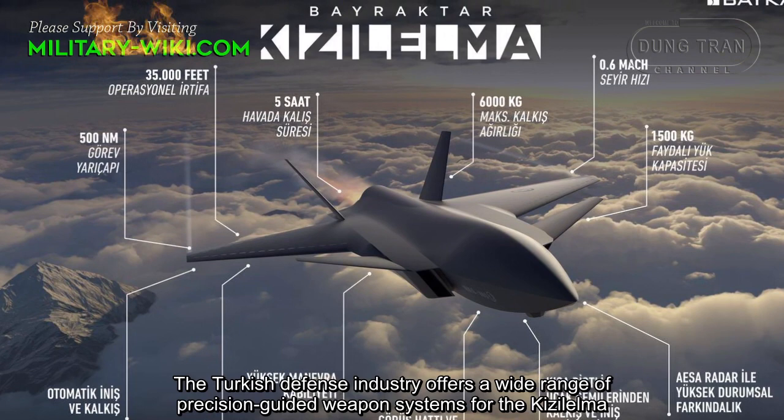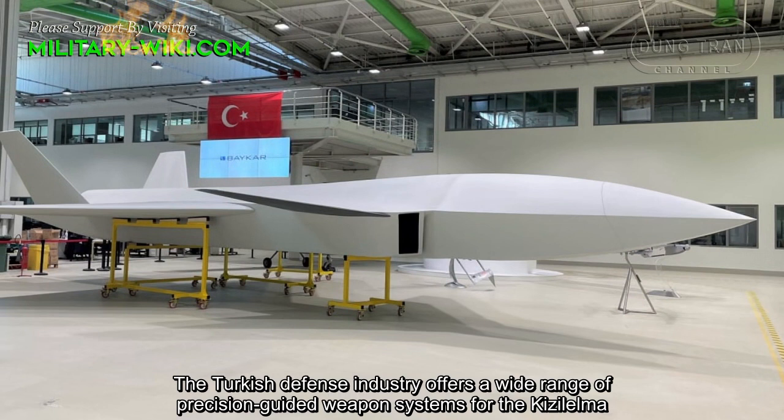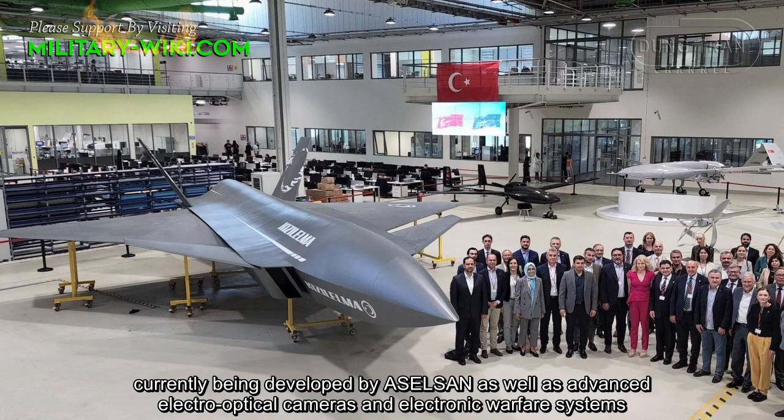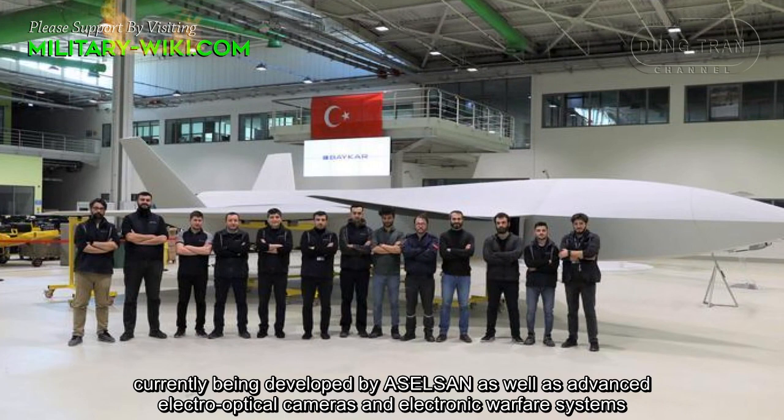The Turkish defense industry offers a wide range of precision-guided weapon systems for the Q-Zelma. The main sensor of the Q-Zelma is planned to be an active electronically scanned array radar system, currently being developed by Aselsan, as well as advanced electro-optical cameras and electronic warfare systems.